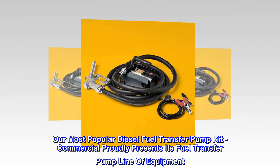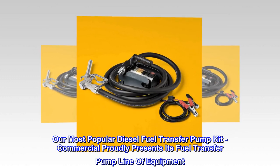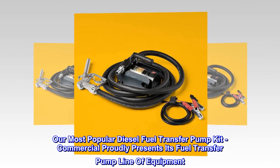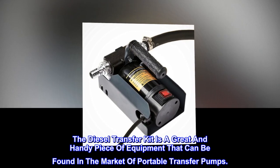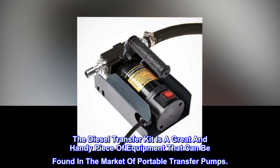Our most popular diesel fuel transfer pump kit — Commercial proudly presents its fuel transfer pump line of equipment. The diesel transfer kit is a great and handy piece of equipment that can be found in the market of portable transfer pumps.